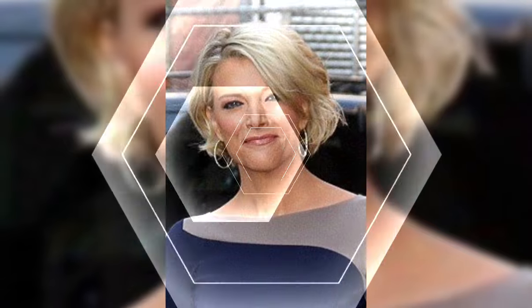Hello my dear viewers and beautiful subscribers, welcome to my YouTube channel Elegant Haircuts. I hope all of you are fine and happy. In my YouTube channel you will see the most beautiful, gorgeous, and graceful haircuts and hair cutting ideas. Today I am beyond excited to share with you one of my absolute favorite hairstyles.